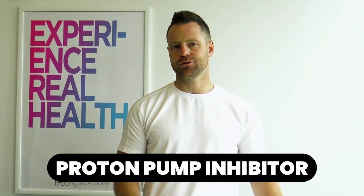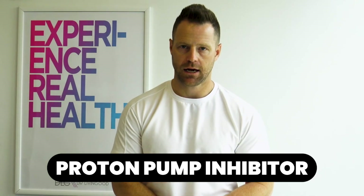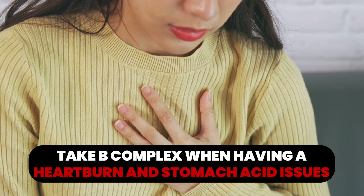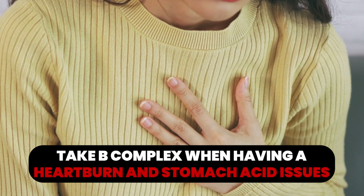If you are taking a proton pump inhibitor for heartburn or stomach acid issues, it is crucial that you get on a B complex so you're absorbing it properly since you're interfering with stomach acid. If you're on metformin, that's another medication where you definitely want to be taking a B complex, as it decreases absorption especially of folate and methylcobalamin.